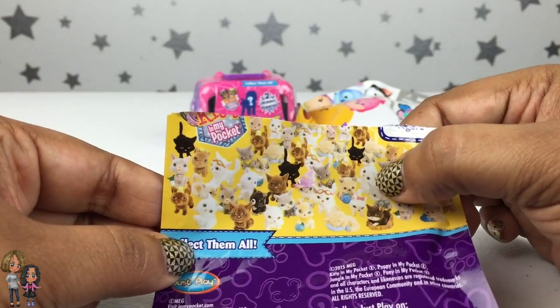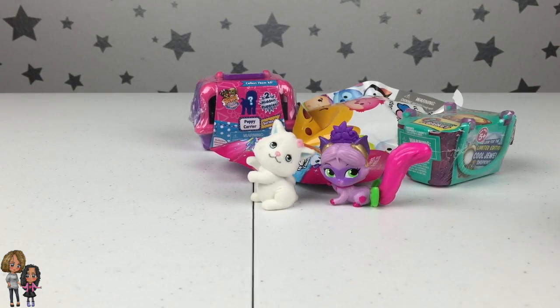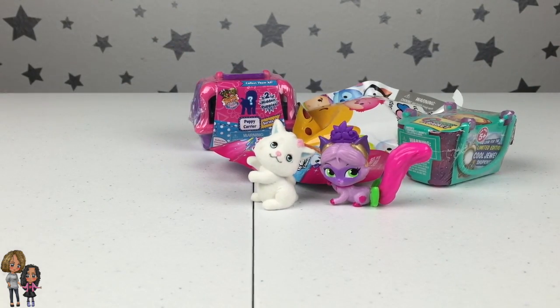That's her right there, but I wouldn't know her name because they don't have a list. They really should have a list for the kitties as well, the same way they have one for the puppies.